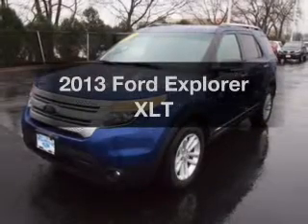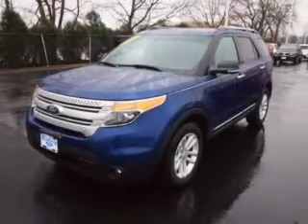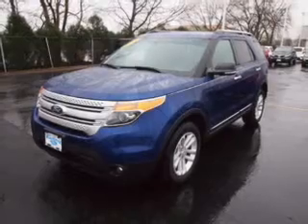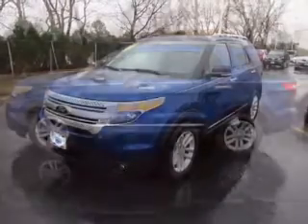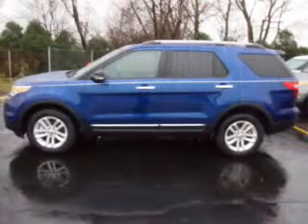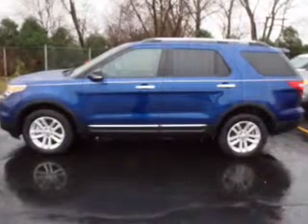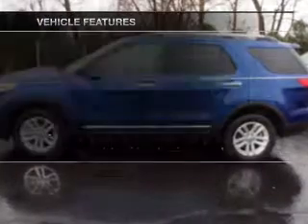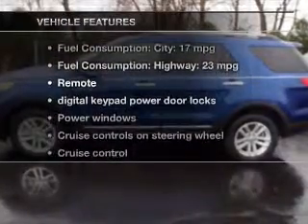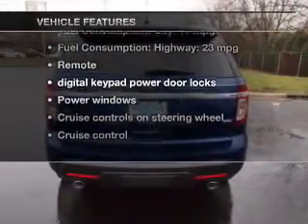Imagine yourself in this 2013 Ford Explorer. This is the set of wheels you've been looking for. The powertrain includes four-wheel drive with a reliable six-cylinder engine driven by a six-speed automatic transmission. You will appreciate the safety feature of anti-lock brakes. And with these notable features, you won't want to miss out on the opportunity to own this amazing ride.